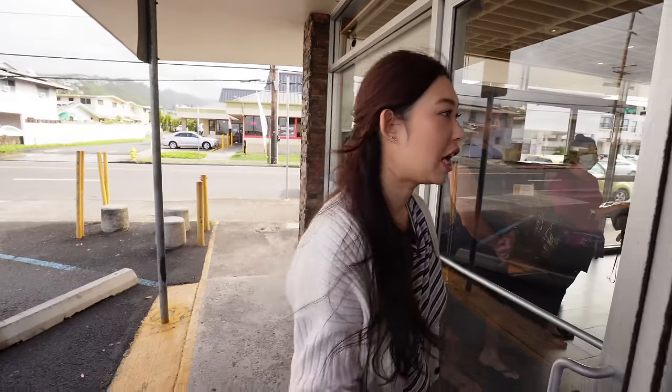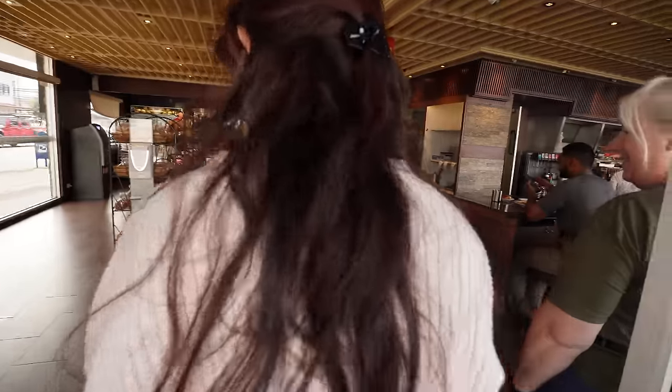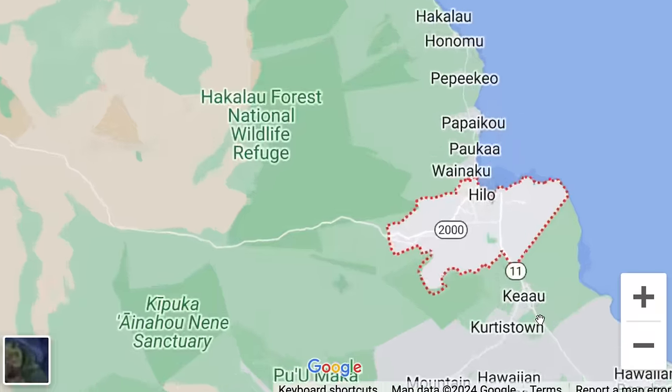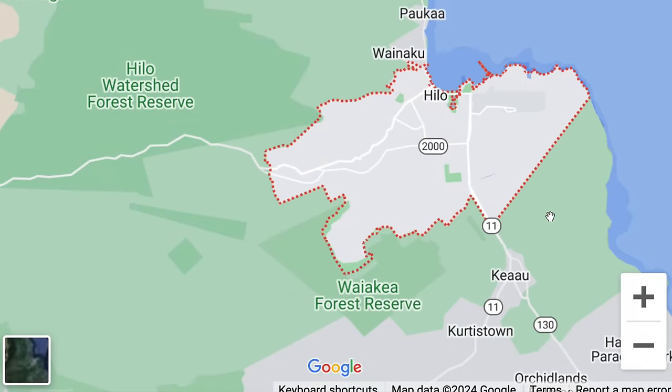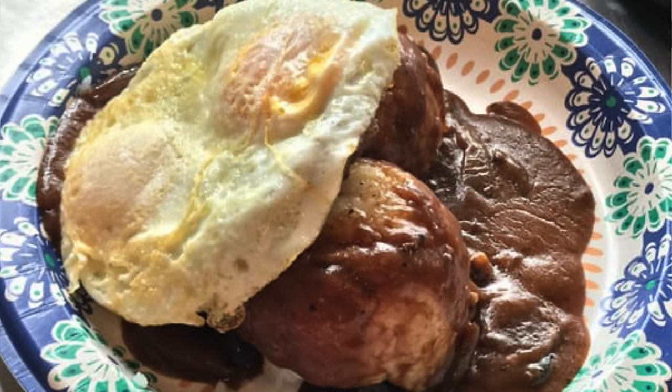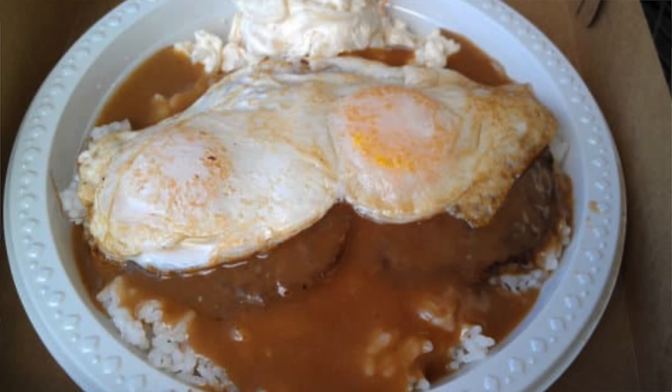There is a huge line, you guys. Because we're doing a best Loco Moco video, we wanted to tell you about what a Loco Moco is and the history of it. Basically, Loco Moco started in Hilo on the Big Island, which is the biggest island in the Hawaiian Islands. We are on Oahu, which is a different island. It started off as a really affordable way to fill your belly.